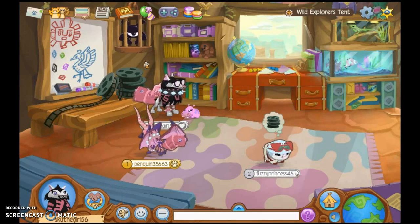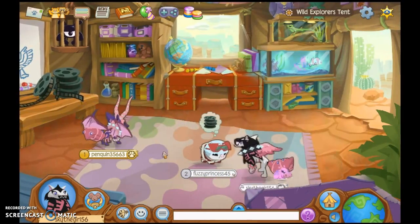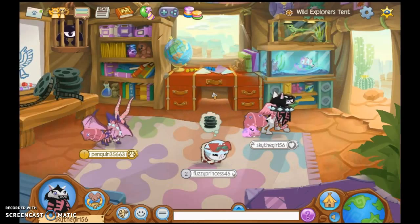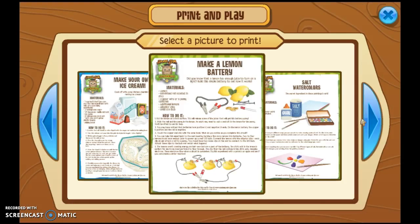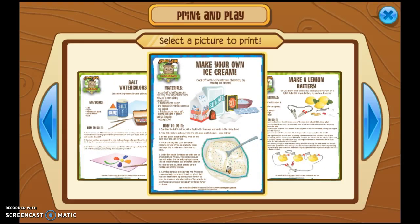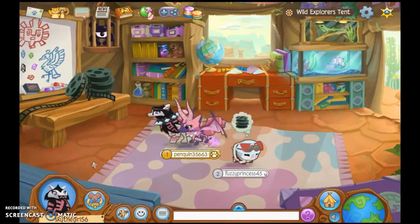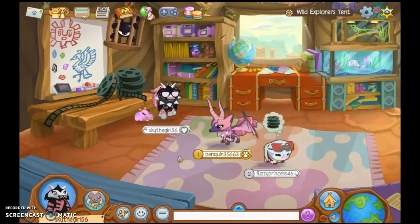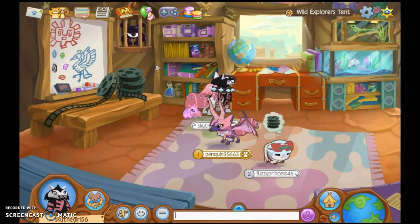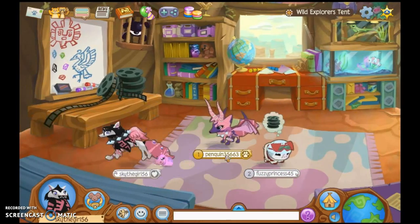Is that it? I expected it to be like coloring pages or something. I expected a little more. We're making our own ice cream — that's amazing. But I expected a little bit more besides videos in this.